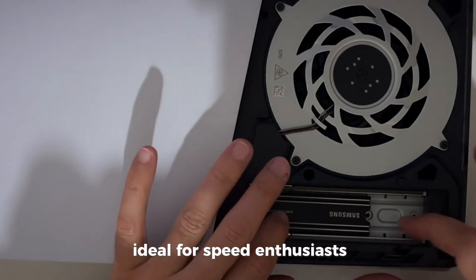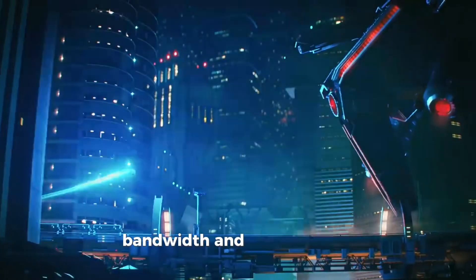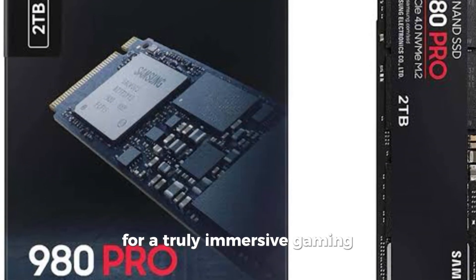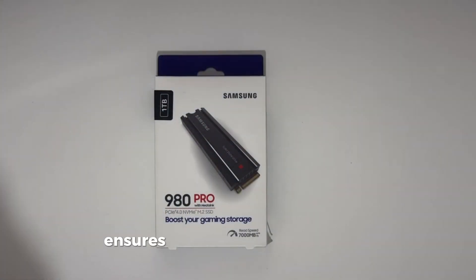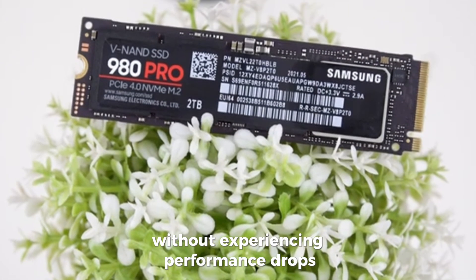Ideal for speed enthusiasts, the 980 Pyro SSD provides sustainable high performance, bandwidth, and efficiency for gaming, graphics, data analysis, and other intensive applications. It is a perfect choice for a truly immersive gaming experience. Samsung's nickel-coated high-quality controller ensures effective thermal control of the Neon chip. With the added heatsink, you can play confidently on PS5 consoles and PCs without experiencing performance drops due to overheating.